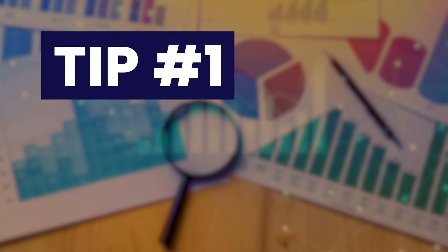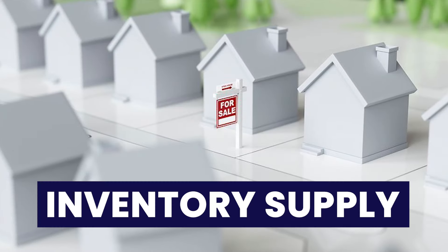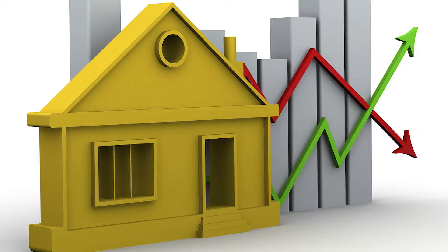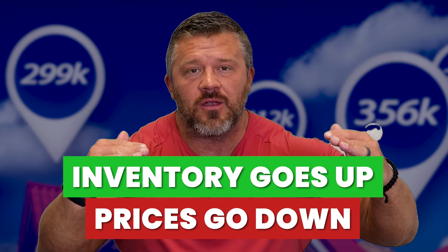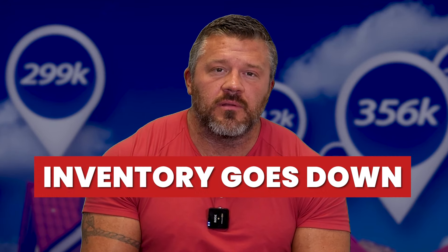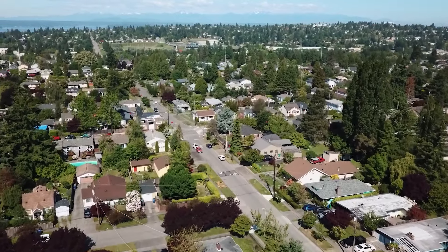Tip number one: you need to know how your market is trending. The most important trend is inventory supply — is inventory going down or is it going up? Months of inventory supply is really the crystal ball into pricing. When inventory goes up, prices flatten or start going down because there's a lot of competition. When inventory goes down, the reverse happens — prices go up.